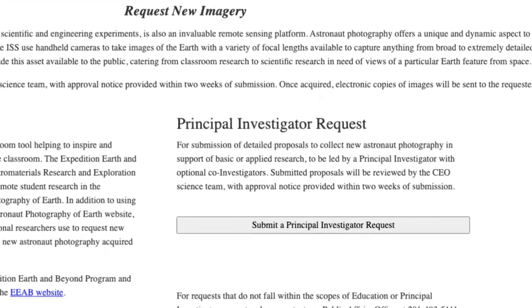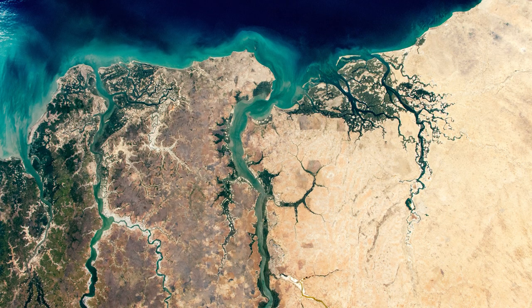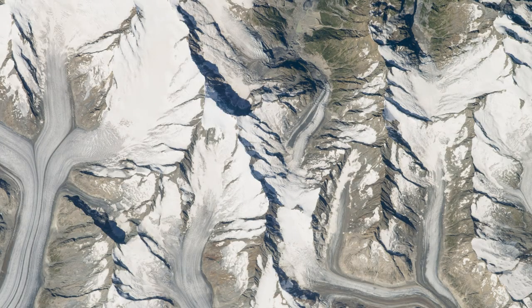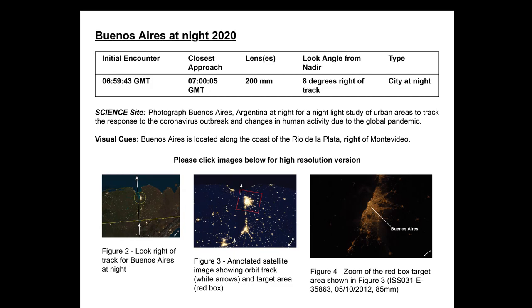Scientists, geographers, and students from around the world submit requests asking for views of Earth's features and landscapes. Each day, a few of those requests are passed to the space station crew.